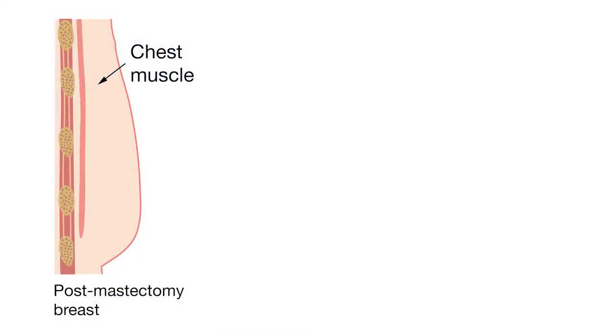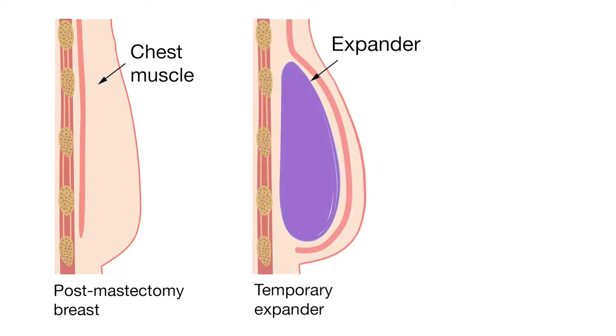The first surgery was the double mastectomy — they take out your natural breast tissue and then they put in the expander. It's kind of like a temporary implant, and that's what makes the pocket for your actual implant to go in later.